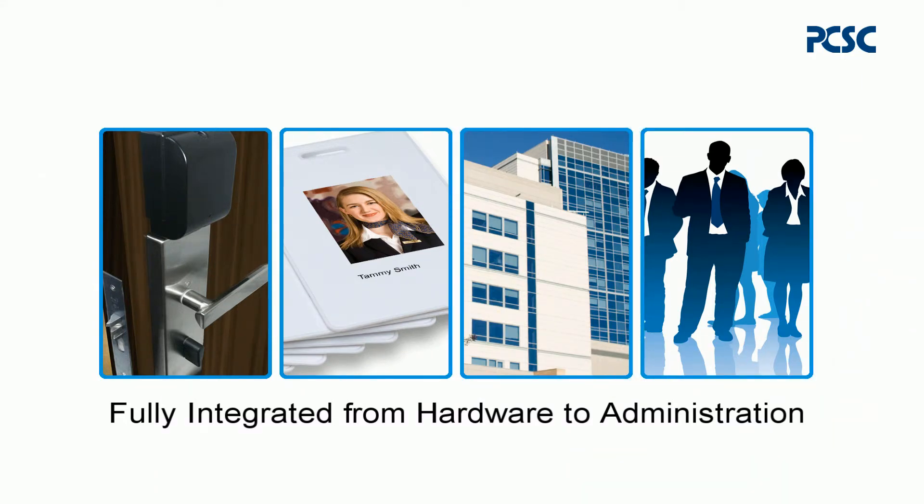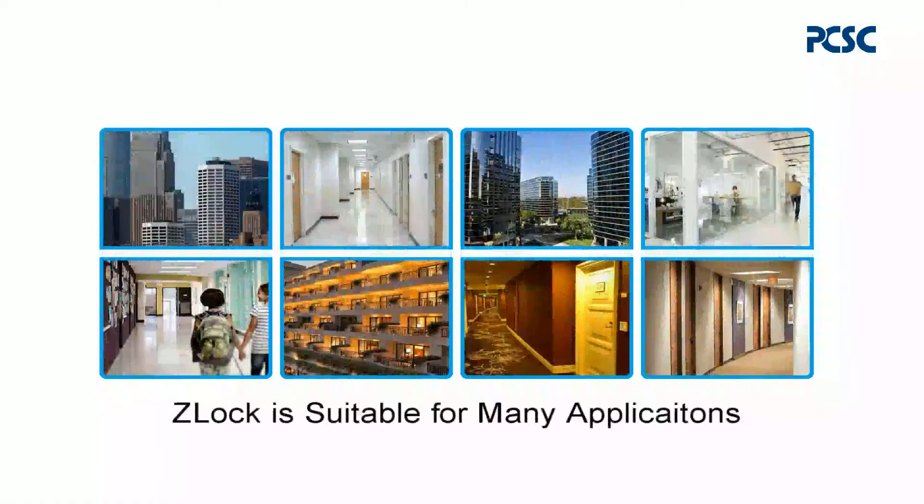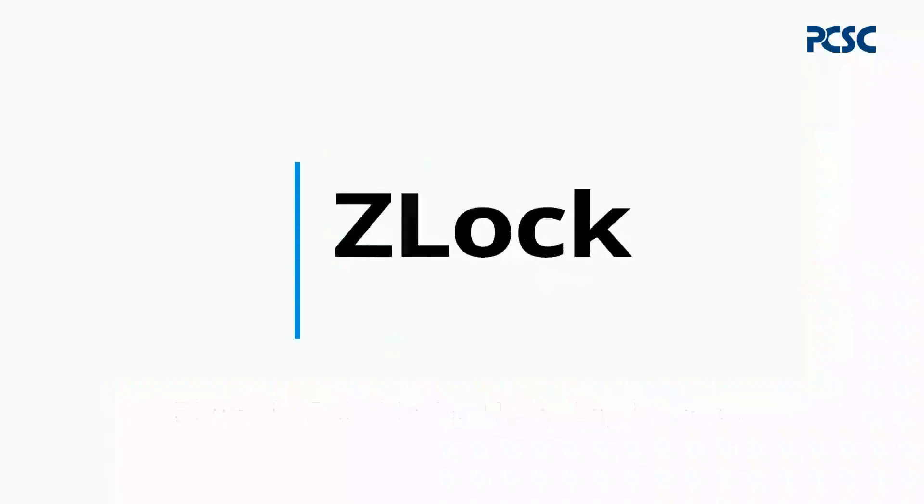Z-Lock is suitable for many applications such as offices, hospitals, hotels, schools, dorms, and other industrial facilities.